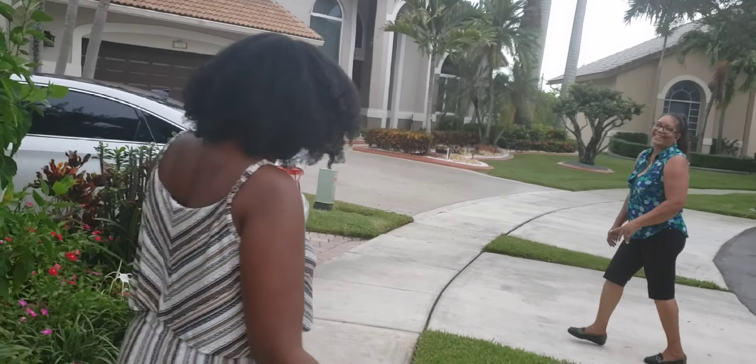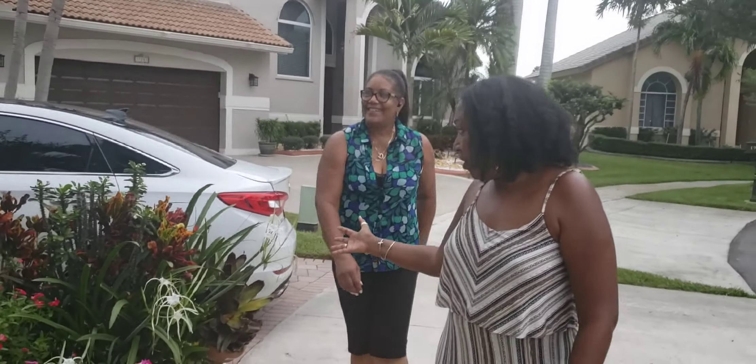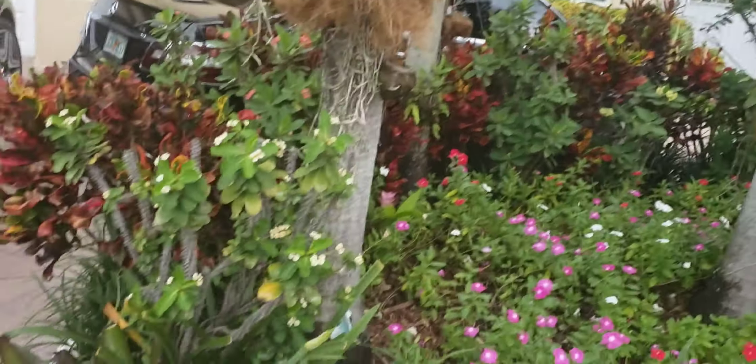Faith not only has spectacular flowers, as you can see in the front, but her backyard is a Jamaican and tropical paradise. So Faith, thank you so much for allowing us to come and videotape your front and your backyard.